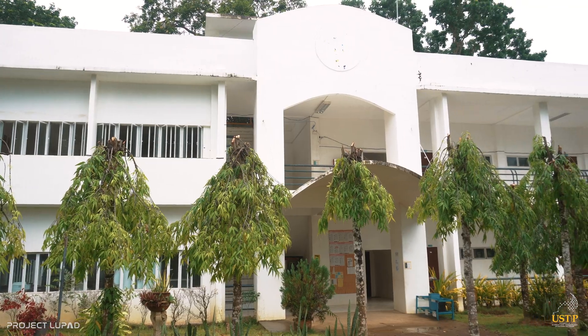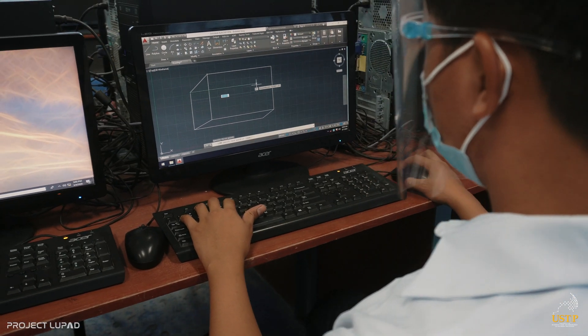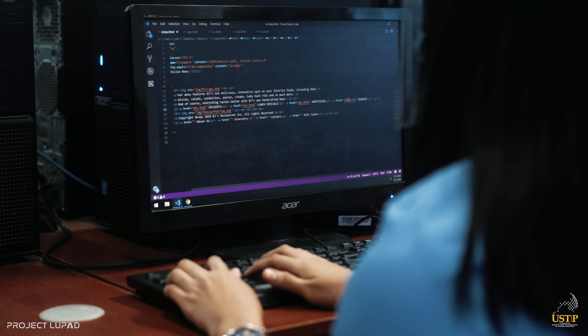The two-story IT building is the home of the information technology students. The laboratory is equipped with 40 computer sets where students can learn and discover the world of information technology.